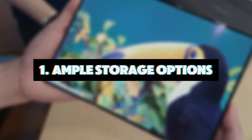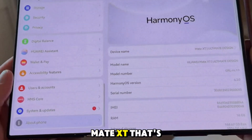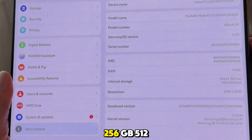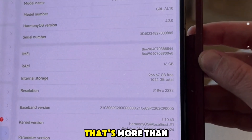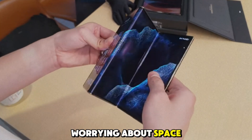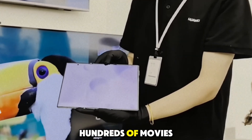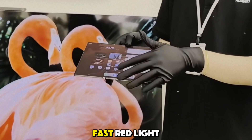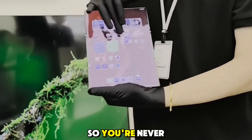Feature 1: Ample storage options. One thing no one likes to run out of is storage, and with the Mate XT, that's a problem you won't have to worry about. It's available in three storage options: 256GB, 512GB, and a whopping 1TB. That's more than enough to store all your apps, photos, videos, and documents without ever worrying about space. You could store thousands of high-resolution photos, hundreds of movies, or tons of work files, and still have room to spare. With Huawei's fast read/write speeds, accessing your stored data is lightning fast.